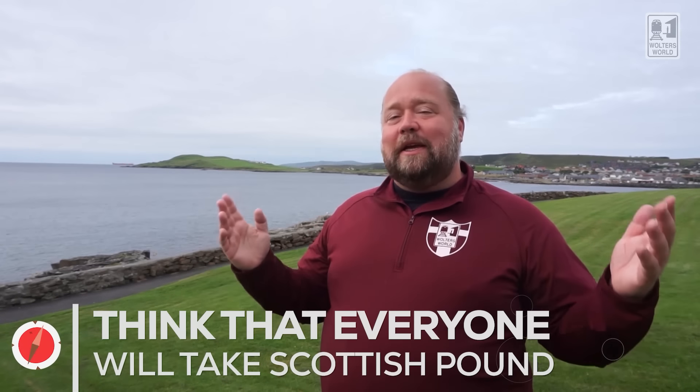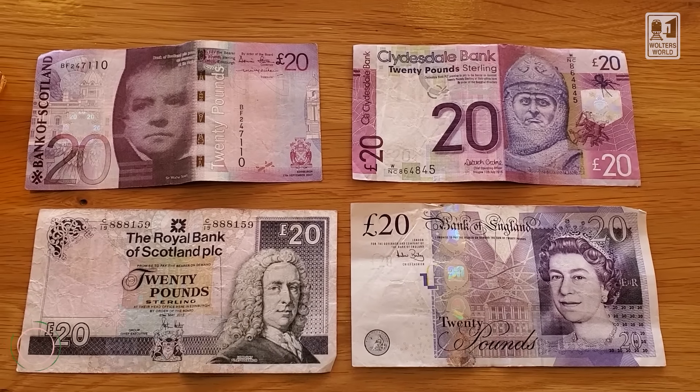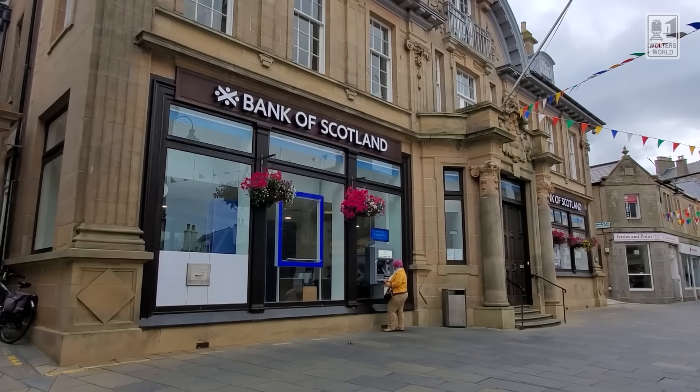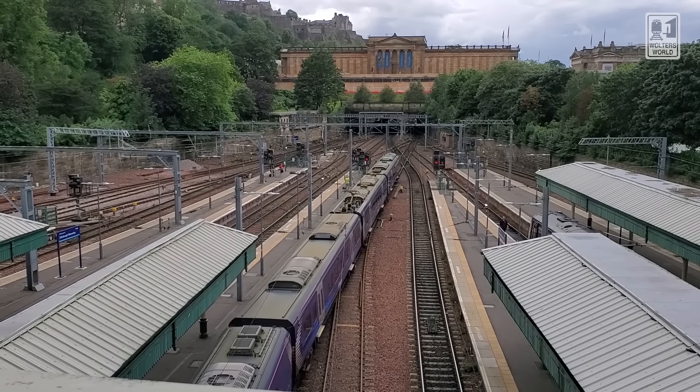Don't leave money on the table. The second mistake tourists make is they think everyone will be glad to take their Scottish pounds when they leave Scotland. Scotland uses the British pound, but there are also special notes from Scottish banks — the Royal Bank of Scotland, the Bank of Scotland, and Clydesdale Bank. When you leave Scotland, not everybody accepts Scottish pounds. Most places in England will take them, but outside the UK at exchange houses they might not. So when leaving, try to have Bank of England notes instead.